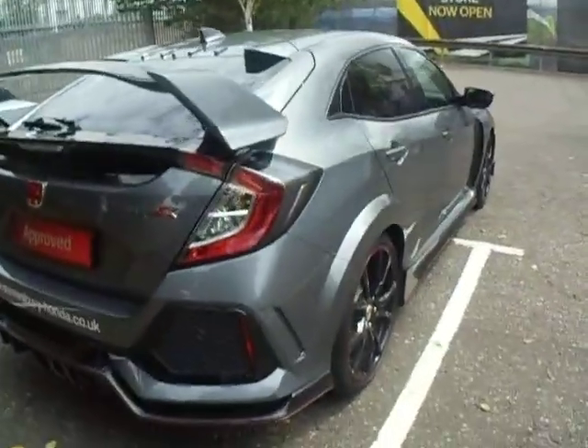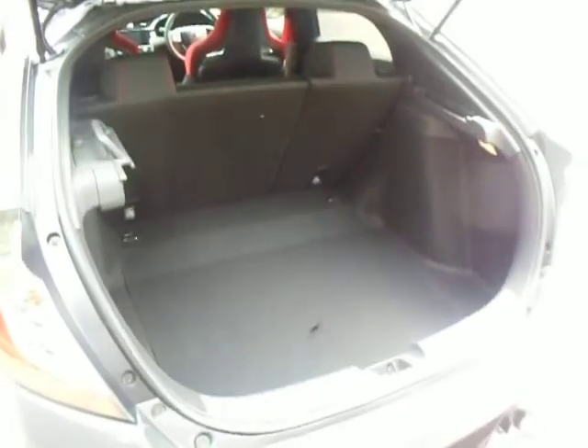As it's the GT model, you have your parking sensors around the rear bumper as well as your rear parking camera. Now for a sports car, it has got the same size boot as a standard Civic, with your retractable cover — makes things a lot easier than carrying around a parcel shelf.